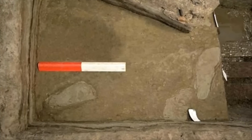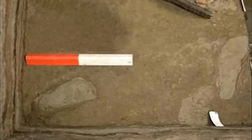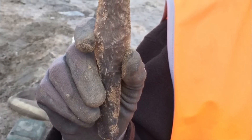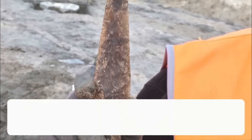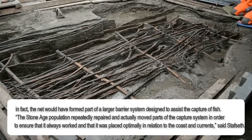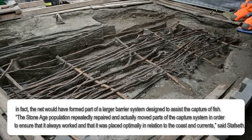With finds of footprints from the Stone Age population, the excavations in Rydbehaven have suddenly become personified, the museum announced. 'Here we have direct imprints from ancient people's activities which can be associated with a concrete event. A storm destroyed a fixed gill net on stakes, and in order to secure the survival of the population, this had to be repaired.' The net would have formed part of a larger barrier system designed to assist the capture of fish. 'The Stone Age population repeatedly repaired and actually moved parts of the capture system in order to ensure that it always worked and was placed optimally in relation to the coast and currents,' said Staffset.